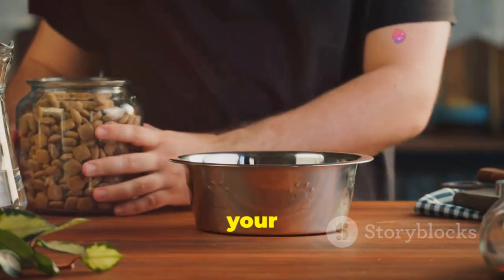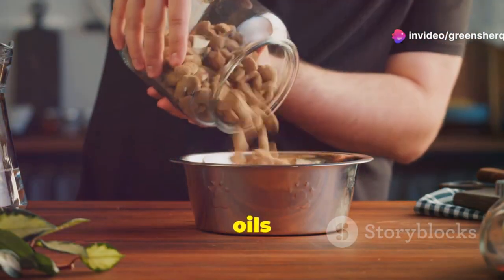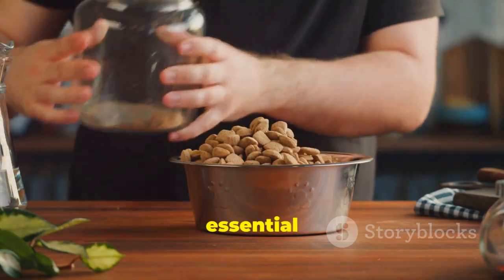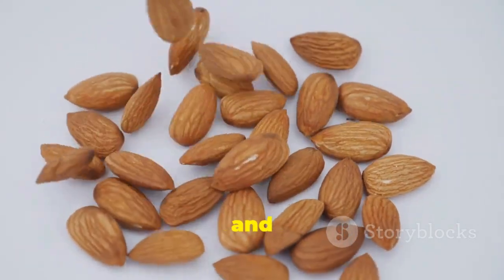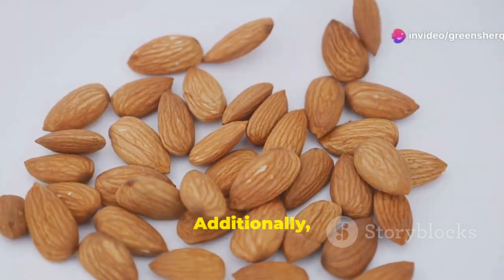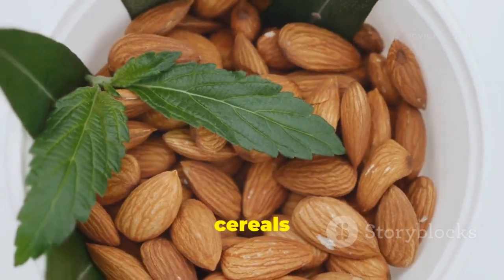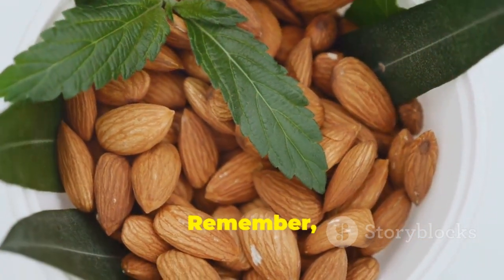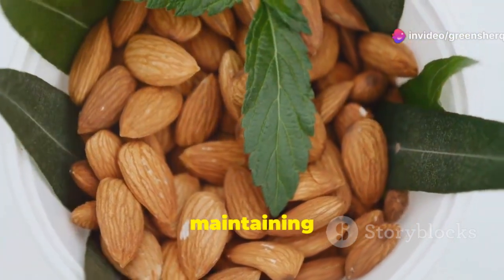To boost your Vitamin E intake, include foods like nuts, seeds, and vegetable oils in your diet. These foods are not only rich in Vitamin E but also provide other essential nutrients that support overall health. Almonds, sunflower seeds, and spinach are all excellent sources of this powerful antioxidant. Additionally, incorporating foods like avocados, sweet potatoes, and fortified cereals can further ensure you meet your daily Vitamin E needs. Remember, a balanced diet rich in a variety of nutrients is key to maintaining optimal health.